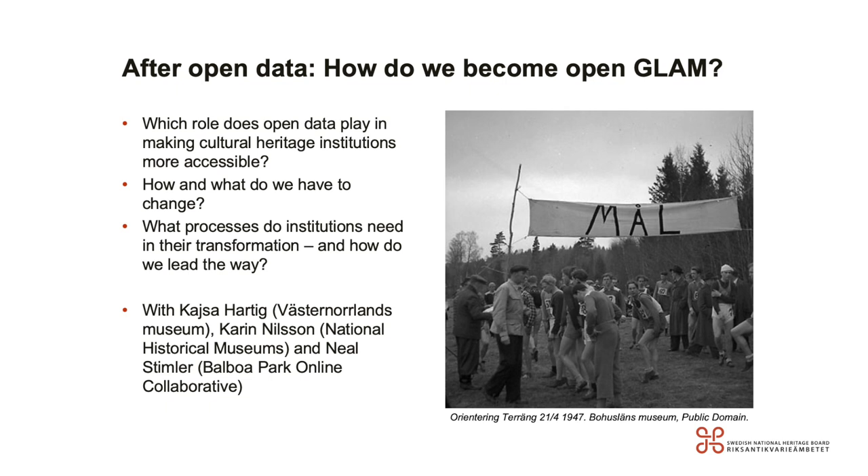And that's our last session: after open data, how do we become open GLAM? As I said in the beginning, open data is not a goal in itself — it's part of a bigger strategy. We're going to talk with Kaiser Hartig from Wester Nordlands Museum, Kari Nilsson from the National Historical Museums, and Neil Stimler from the Balboa Park Online Collaborative. Questions include which role does open data play in making cultural heritage institutions more accessible, how and what do we have to change, what processes do institutions need in their transformation, and how do we really lead the way?